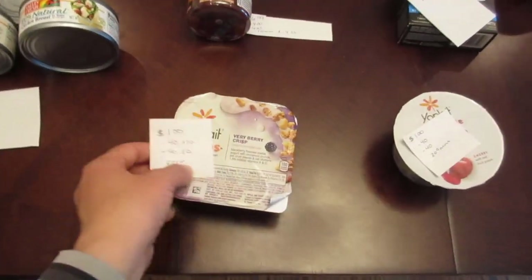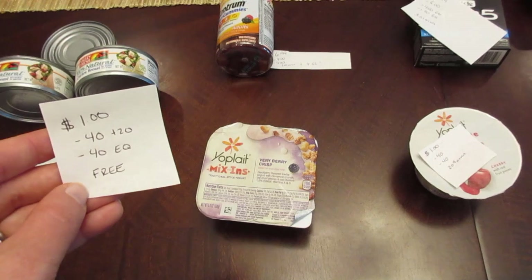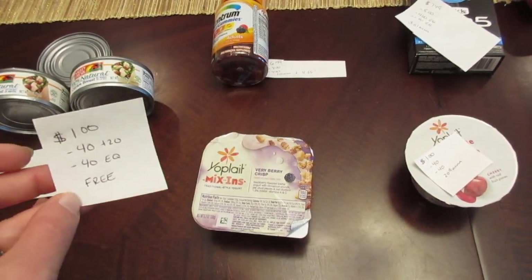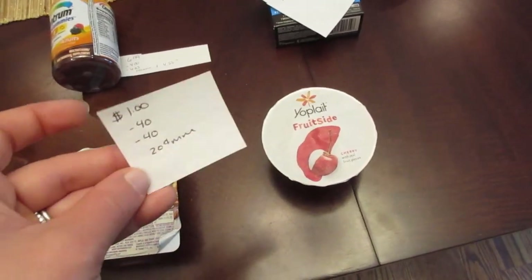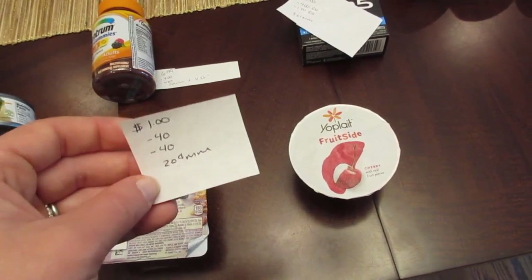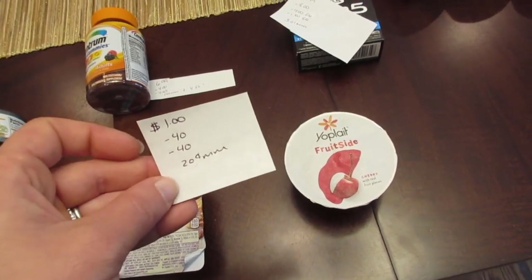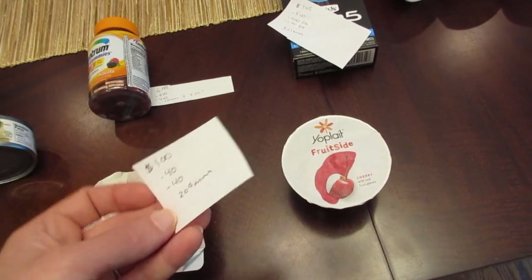The Yoplait Mix-ins are $1.00. We have the $0.40 printable coupon that doubled up to $0.80, and then the $0.40 e-coupon making it a freebie with no overage. The Yoplait Fruit Side is also $1.00. The $0.40 coupon needed manager approval, but when approved it doubled fully taking off $0.80, plus the $0.40 e-coupon came off, making it a $0.20 money maker.